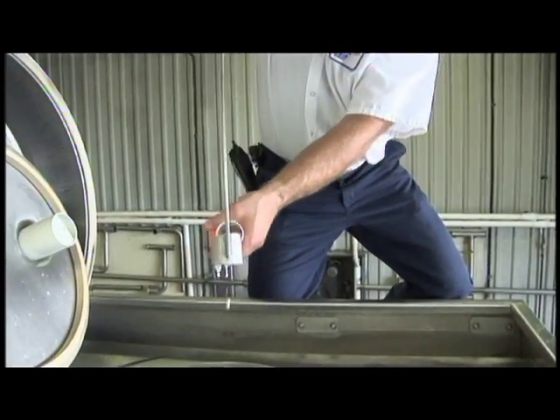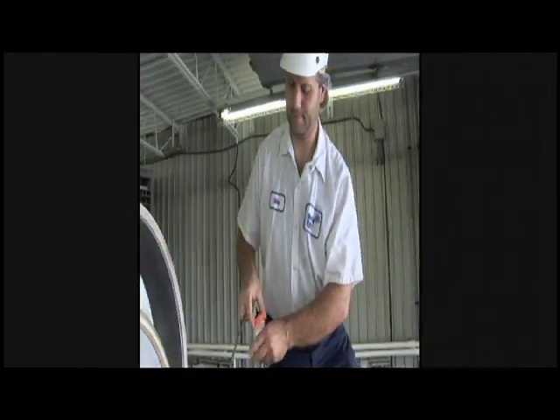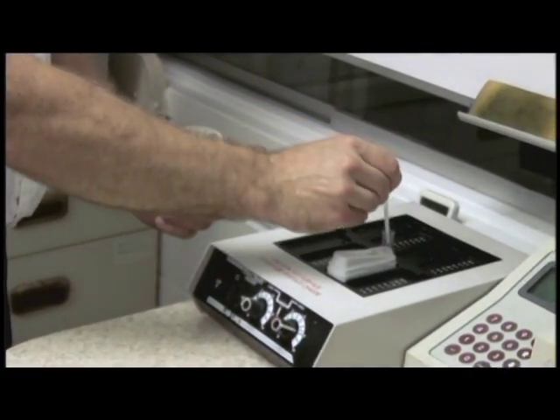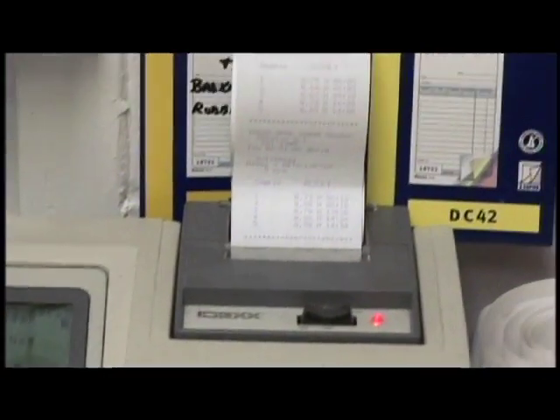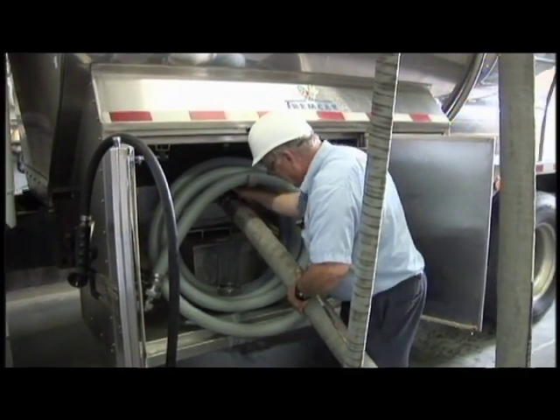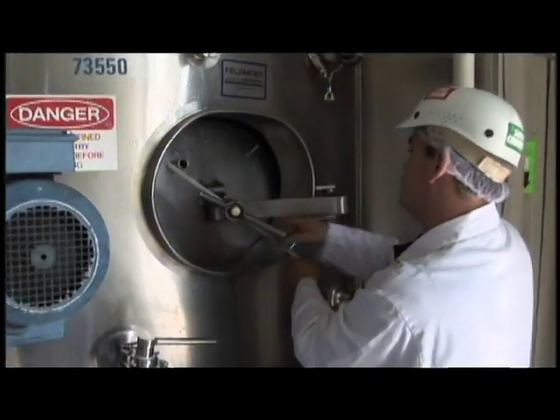Then a sample of the milk is taken to be analyzed. The sample is tested to ensure that the milk is safe and meets with high government standards. Then the milk is pumped from the truck into a holding tank, where it's kept cold until it's processed.